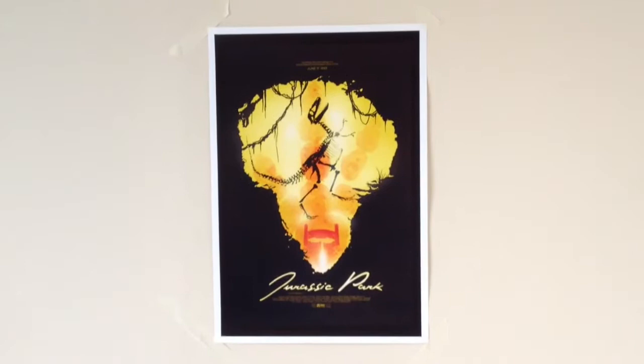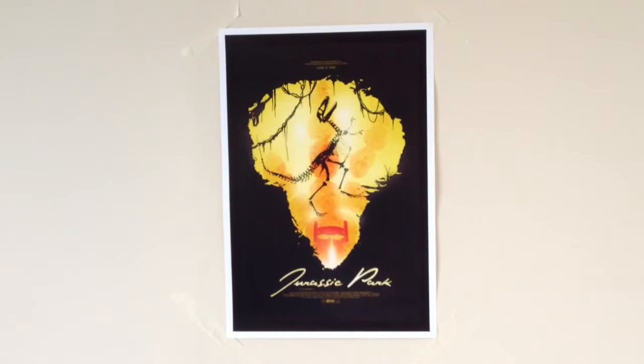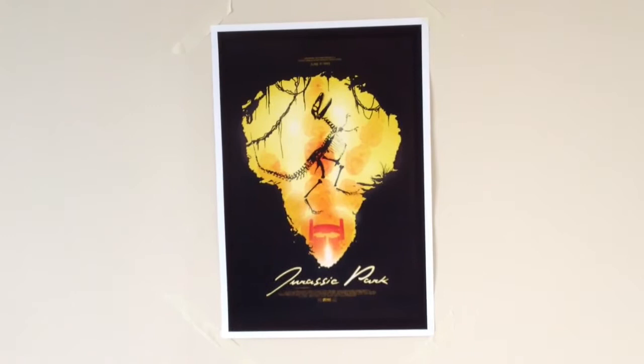Today's print comes from Ron Guyatt of Indian Ron. I'll put the link to their Etsy store below and as you can see Ron's created this fantastic silhouette poster.